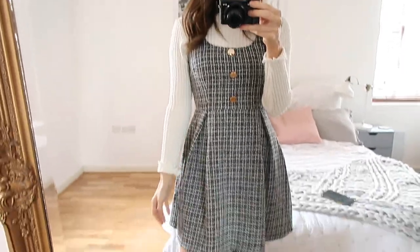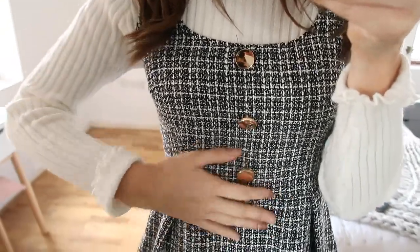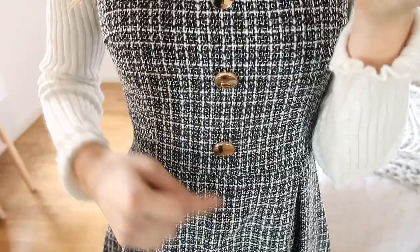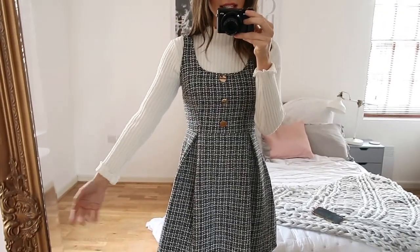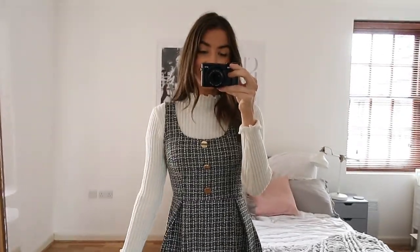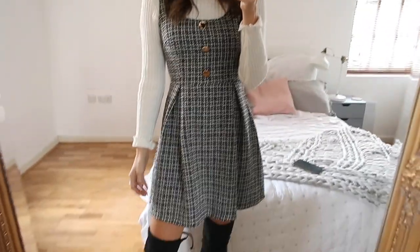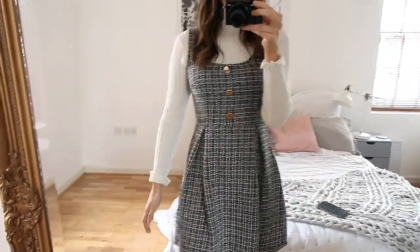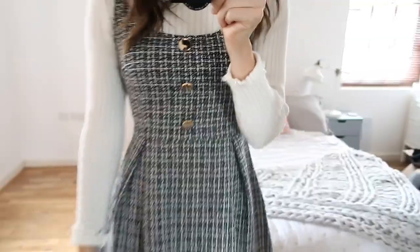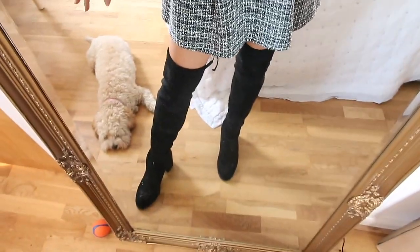Next we have another tweed pinafore in a monochrome style. I love the three buttons at the front. I've layered this under my white frilly top which I've featured in quite a few outfits. This one is a little bit more loose fitting than the other pinafore — it has really lovely pleats at the front. It's not lined but the material is quite thick. I've also paired this with my knee-high boots.